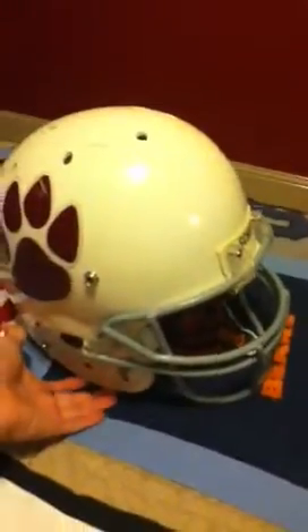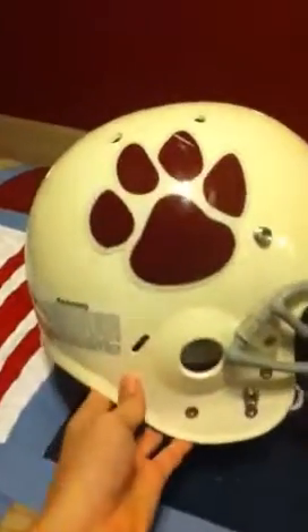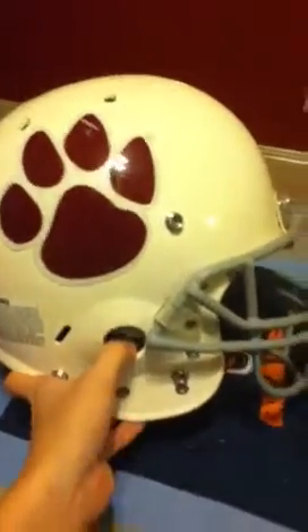Hey, what's going on YouTube? RazorHack18 here, and today I'm going to share with you an old-school throwback Schutt Air helmet.